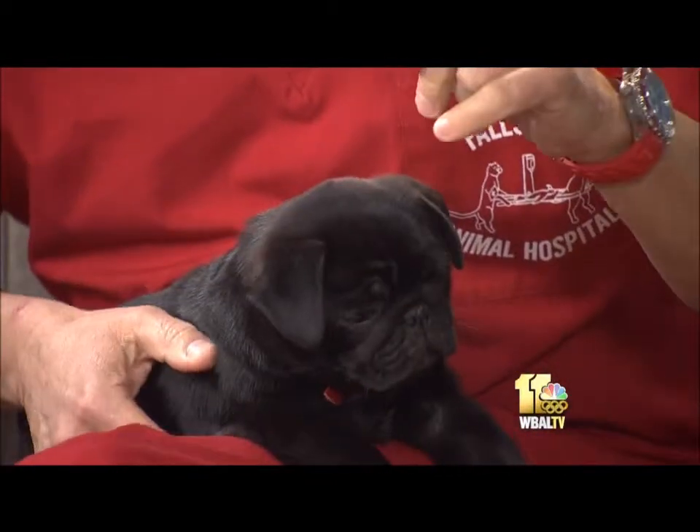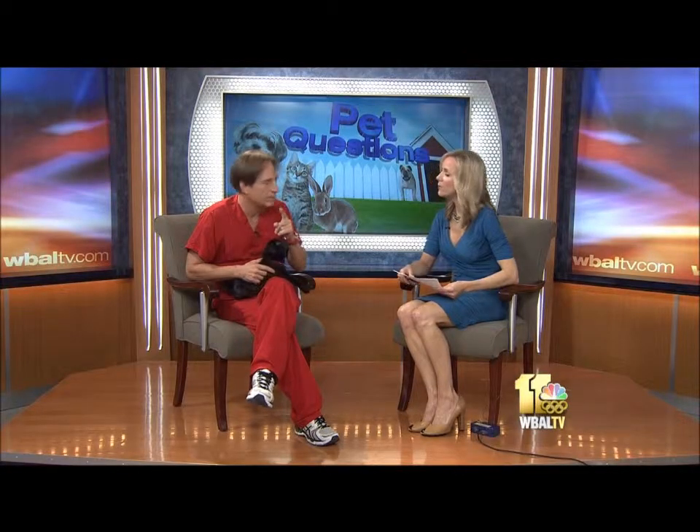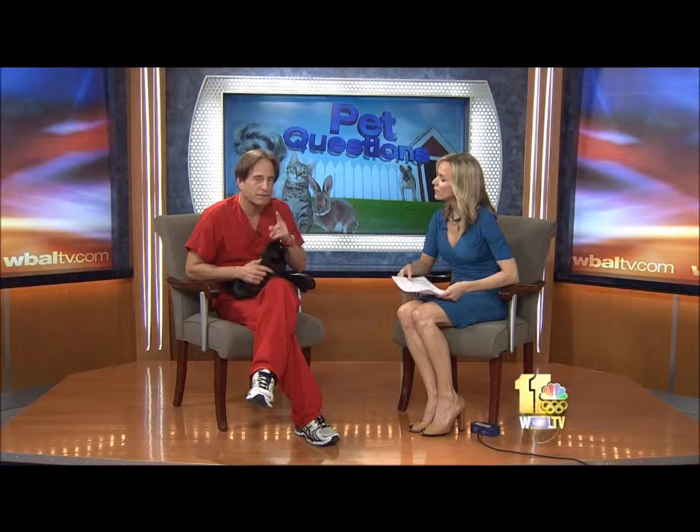There's some late-breaking news. We actually had a positive rabid raccoon in Baltimore County and it's a very serious thing. We're all letting our dogs out this time of year to run free and take them to the parks. Please make sure your animals are up to date on their rabies vaccine. And if you have a bite wound of unknown origin, go to your veterinarian, get a rabies booster, and you'll be fine.